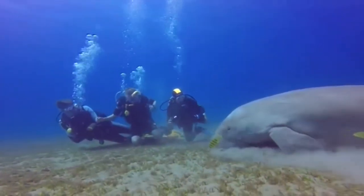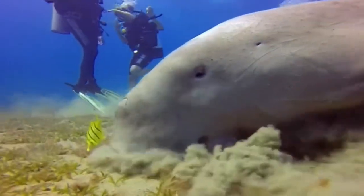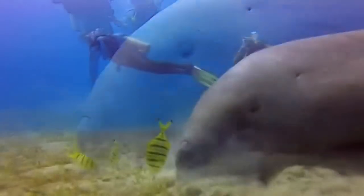They can hold their breath for about six minutes and will sometimes use their tail to kind of prop themselves out of the water, giving the impression that they are standing on their tail.